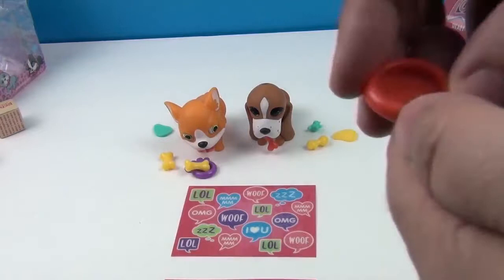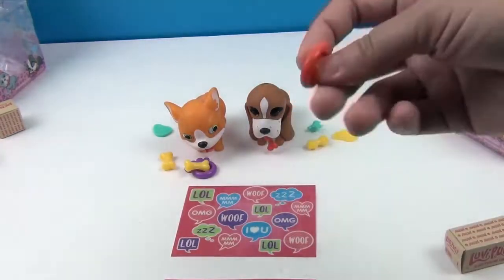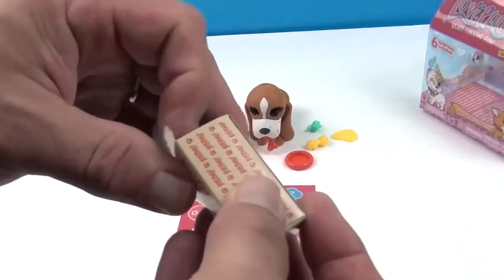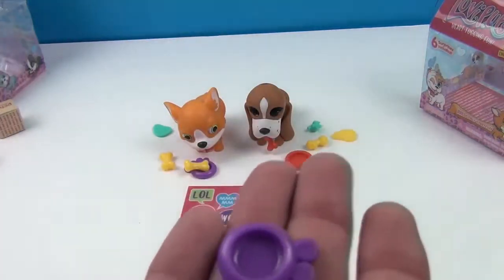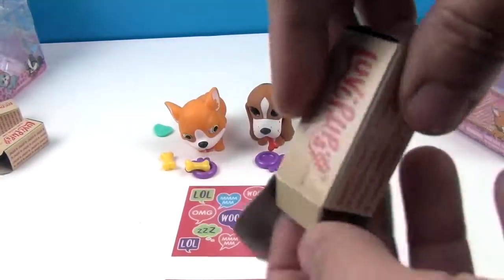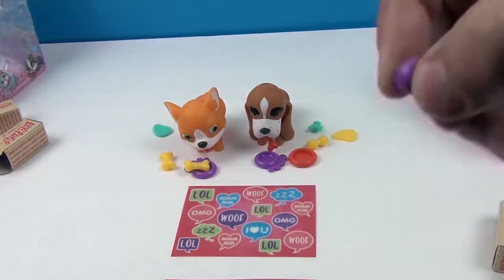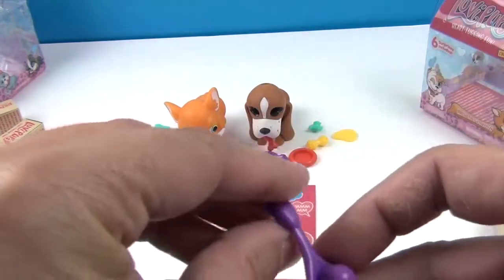This one could be a water bowl, or maybe a frisbee — who knows! It could be a frisbee, it could be a bowl. Another dog bowl — he's got a set of dog bowls, he can share! The last surprise is one of those ball-launcher things you throw for your dog to play fetch. Very cool!